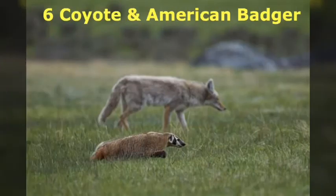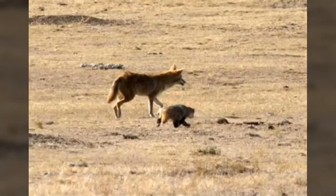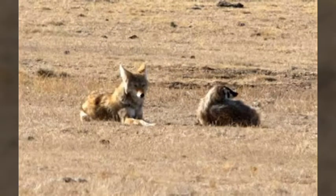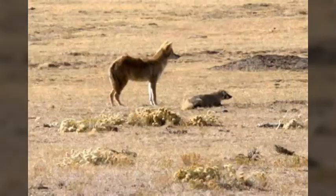Number 6 is the Coyote and the American Badger. Usually these are enemies, but when it comes to hunting ground squirrels and prairie dogs, that all changes. Those rodents live in groups — while some forage for food, others keep watch for predators. If they see one, they make an alarm call so all of them can retreat. So it's difficult for these predators to catch them unless they work together.